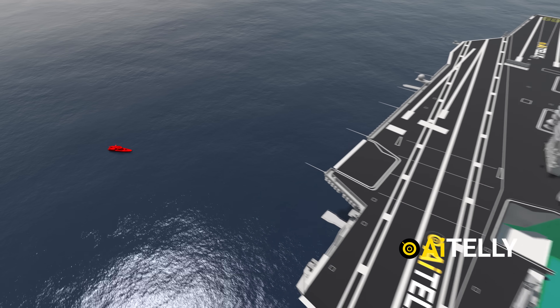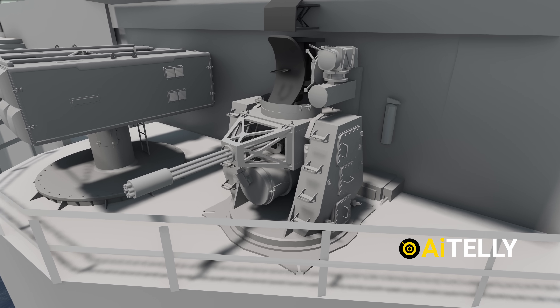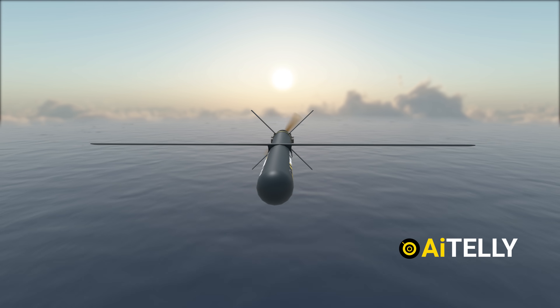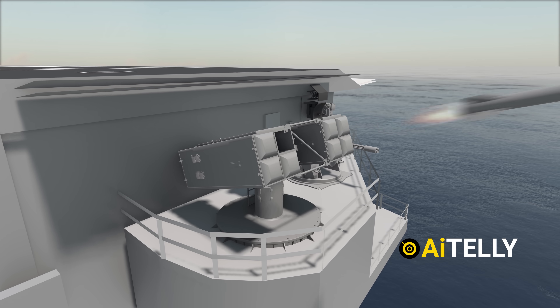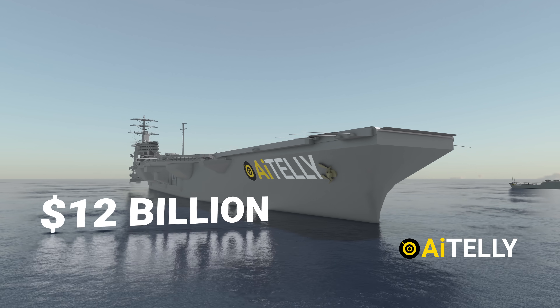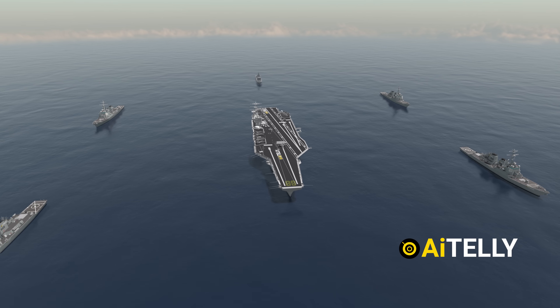When a missile speedboat tries to get within about two miles, the close-in weapon system activates and spits rounds, dismantling the enemy boat in seconds. Due to the rise of fast-flying drone warfare, the Sea Sparrow can destroy drones with precision — it has a range of around 50 kilometers (30 miles).